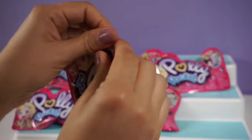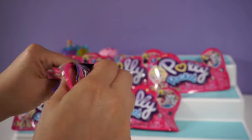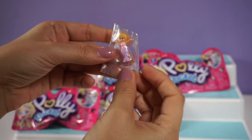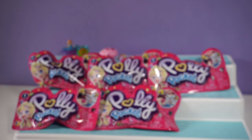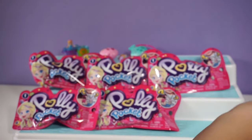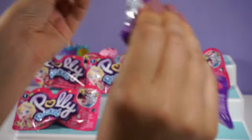Our next one looks like we have a duplicate figure here, and our seashell is in blue this time. So I'll go ahead and put the shell over here. So far we have two of the same, just in different colors. Let's see if we can find a new one.